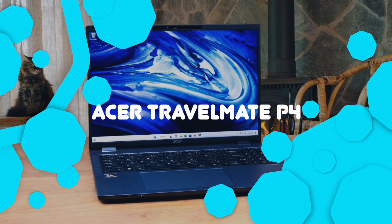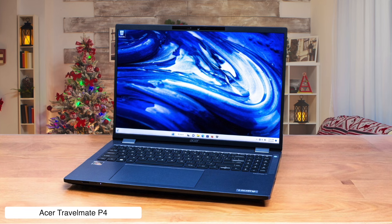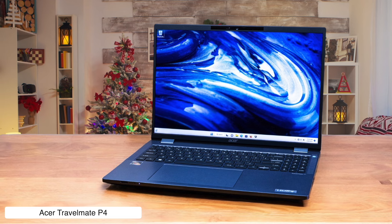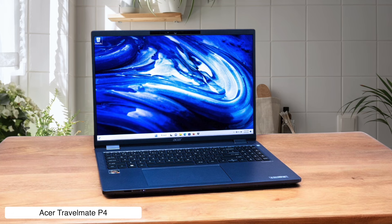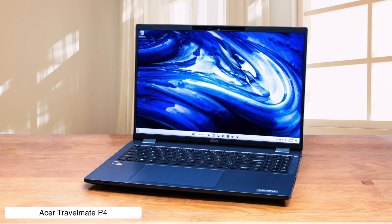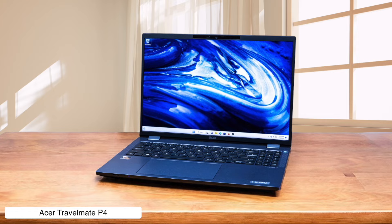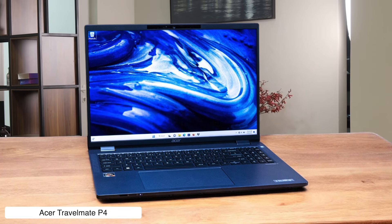Acer Travelmate P4. This budget-friendly business laptop packs a punch with its AMD Ryzen 7 Pro processor and 16GB of RAM. But its dim display might have you squinting like you're trying to read the fine print on a shady contract. The 16-inch screen is about as exciting as a PowerPoint presentation on paint drying, but at least it's got a massive touchpad for all your spreadsheet swiping needs. If you're looking for a no-frills workhorse that won't break the bank, the Travelmate P4 might just be your new cubicle companion — just don't expect it to turn any heads at the next board meeting.